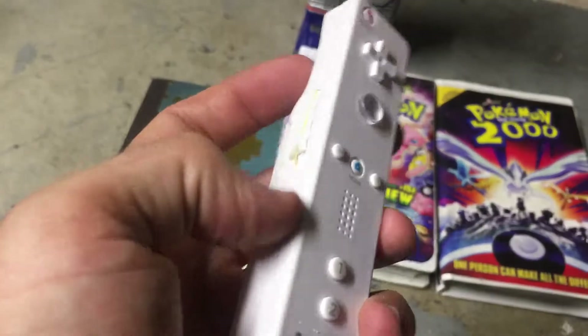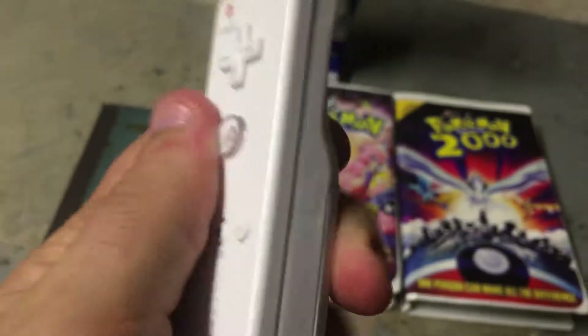A little mini Wii remote. I know this was like a candy dispenser at one time, I believe — yes. I figured it is cool just to have it just because it's a mini Wii remote.